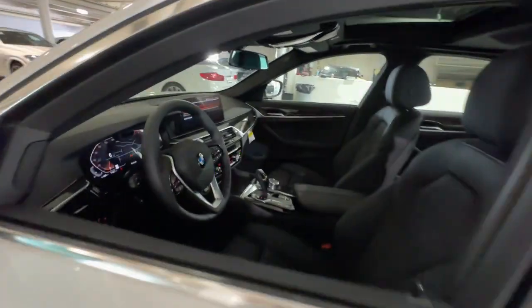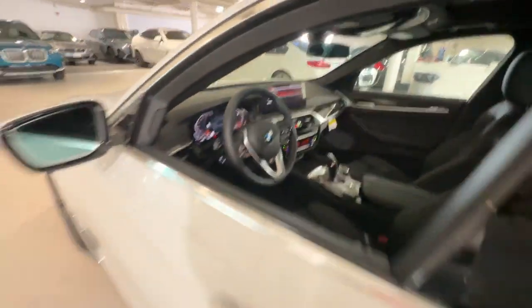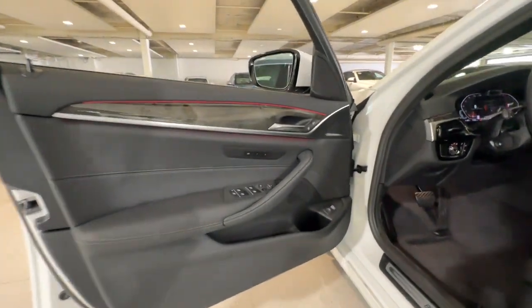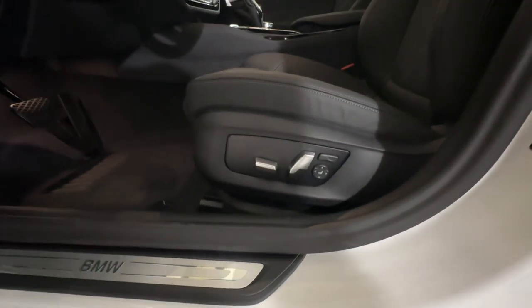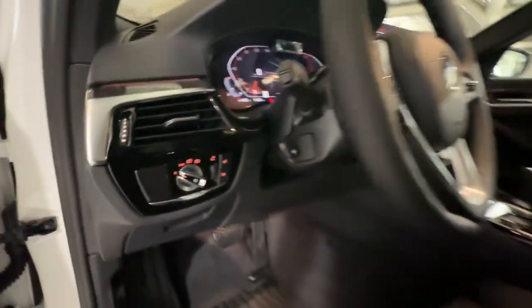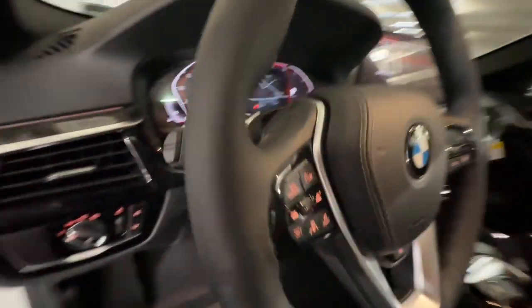Heated steering wheel, Apple CarPlay and/or Android Auto, keyless entry, heated driver's seat, navigation system, all-wheel drive, sunroof, satellite radio, power passenger seat, lane-keeping assist. Our team will give you an outstanding test drive experience. Stop in today.